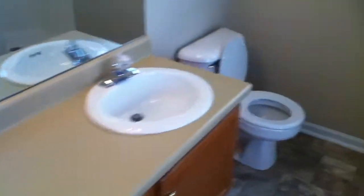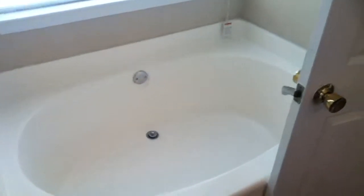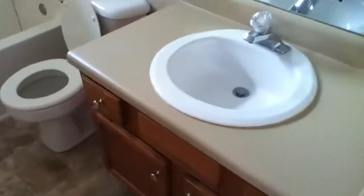The master bath has been cleaned up — it looks great, the shower's ready to get in, and the tub is clean. The master closet looks good. The guest bathroom is super clean as well.